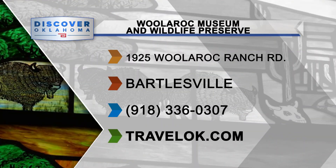If you head to Woolarock, be sure to give yourself plenty of time because there is much to see and do. You can find more on Woolarock and other Bartlesville area destinations at TravelOK.com.